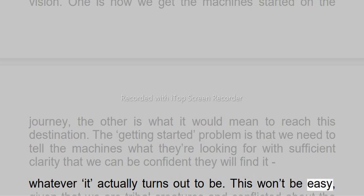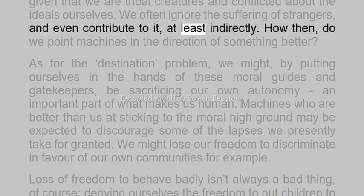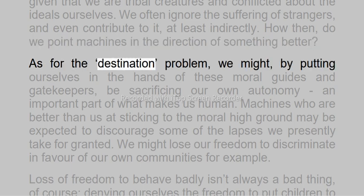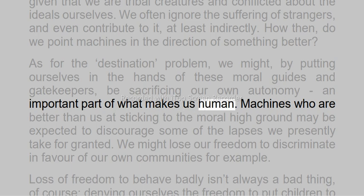This won't be easy, given that we are tribal creatures and conflicted about the ideals ourselves. We often ignore the suffering of strangers, and even contribute to it, at least indirectly. How then do we point machines in the direction of something better? As for the destination problem, we might, by putting ourselves in the hands of these moral guides and gatekeepers, be sacrificing our own autonomy — an important part of what makes us human.